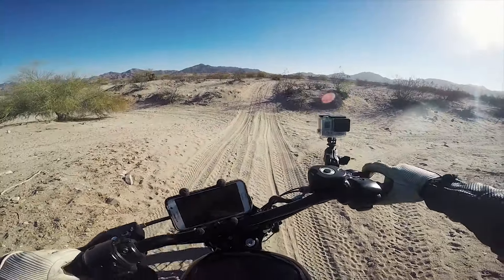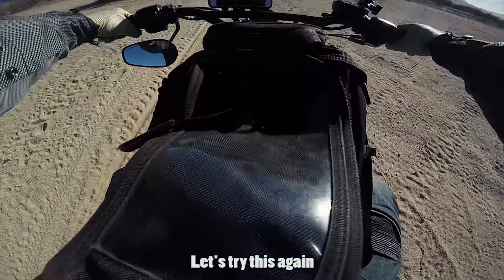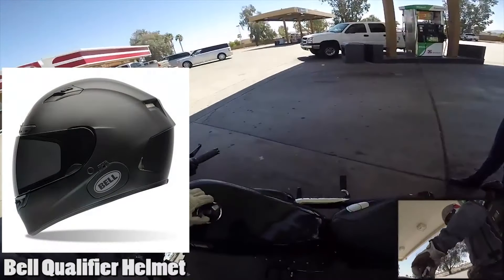It's about $140 and every helmet I talk about today will have links in the description if you want to go buy them. I'm getting a lot of my information from Revzilla and Amazon, along with a lot of reviews. The next helmet I want to talk about is the Bell Qualifier helmet.